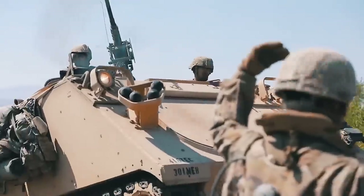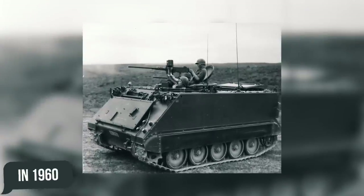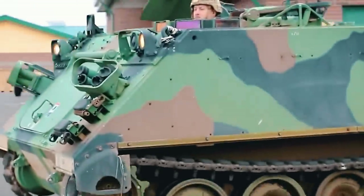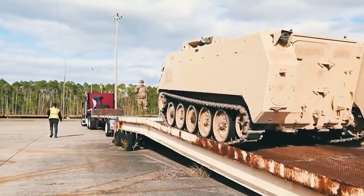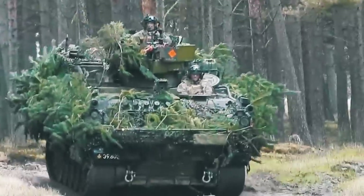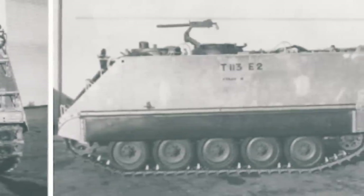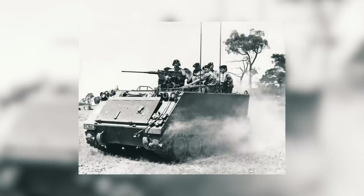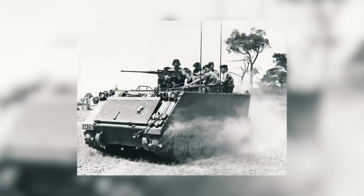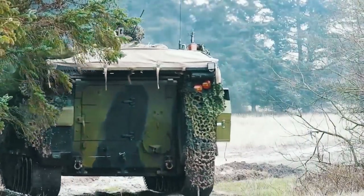M113. This armored personnel carrier, jokingly called the combat bus, is the most massive armored personnel carrier in history. Despite the fact that it was put into service in 1960, this combat vehicle still serves the armies of dozens of world states. The M113 is the first armored personnel carrier whose body is made entirely of aluminum, which significantly reduced its weight while maintaining a sufficient level of crew protection from small arms fire. Tests in 1957 showed that aluminum armor not only provided better protection than steel armor, adequately withstanding armor-piercing bullets and high-explosive fragmentation of field artillery shells, but was also more effective in providing rigidity to the whole structure.